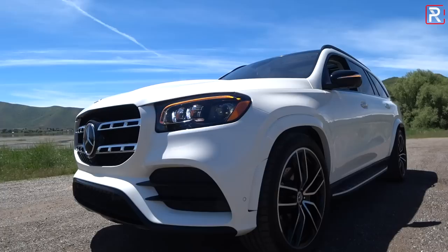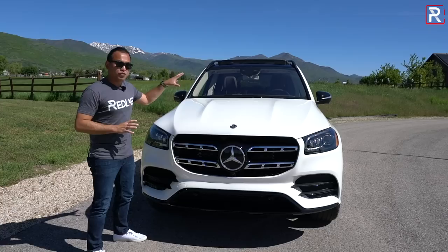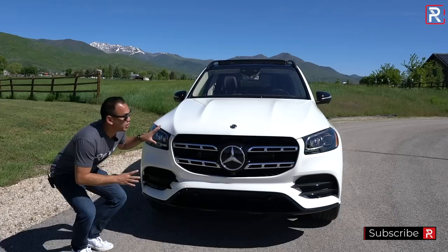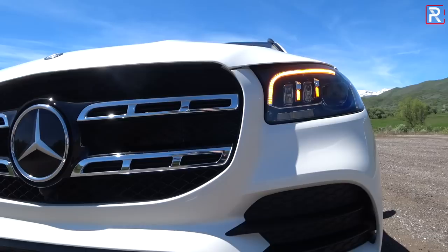Looking at the front fascia of this all-new SUV, you kind of have to squint because it doesn't look all that new. Compared to the BMW X7 and the Lincoln Navigator, the look is a little restrained, a little conservative. This particular GLS 580 has the AMG sport package. One thing I like about this newer model: Mercedes-Benz has taken away all the fake AMG badges that were on an AMG sport package model. So even though this doesn't have any AMG badges, you can still tell it's a sport package model.